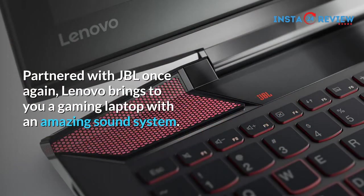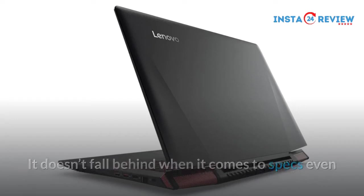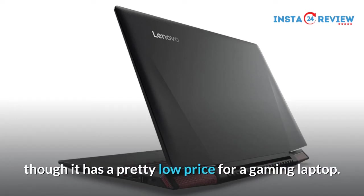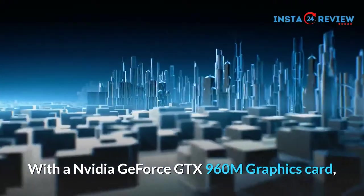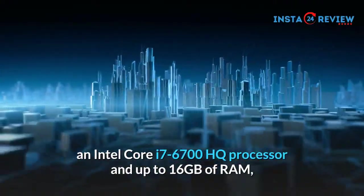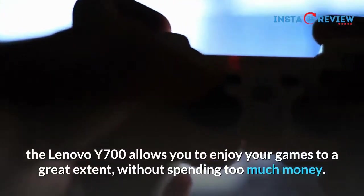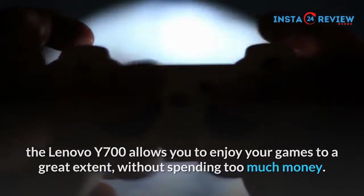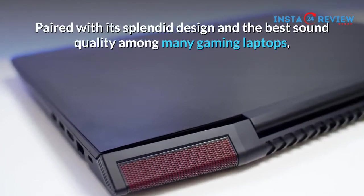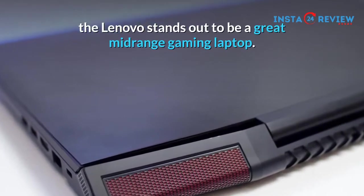Partnered with JBL once again, Lenovo brings to you a gaming laptop with an amazing sound system. It doesn't fall behind when it comes to specs even though it has a pretty low price for a gaming laptop. With a Nvidia GeForce GTX 960M graphics card, an Intel Core i7-6700HQ processor and up to 16GB of RAM, the Lenovo Y700 allows you to enjoy your games to a great extent, without spending too much money. Paired with its splendid design and the best sound quality among many gaming laptops, the Lenovo stands out to be a great mid-range gaming laptop.